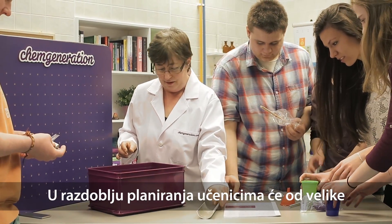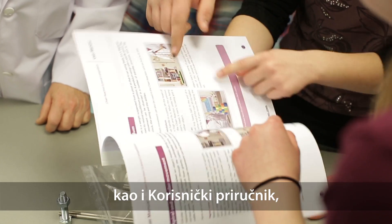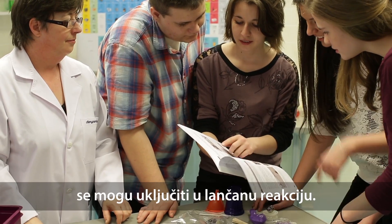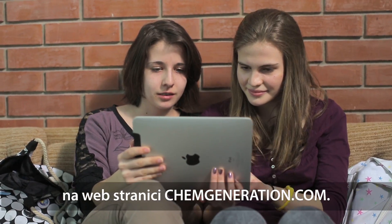Numerous useful tools from ChemGeneration's magic box, as well as the Chain Reaction User Manual — which describes physical and chemical experiments that can be built into the Chain Reaction — will be helpful for students in the planning period. Young people can watch these examples on videos on chemgeneration.com.